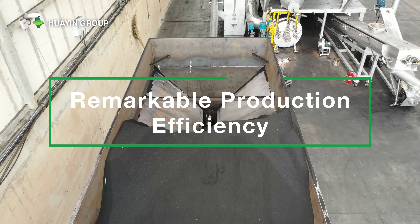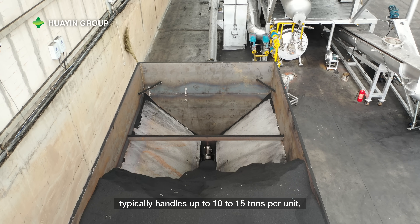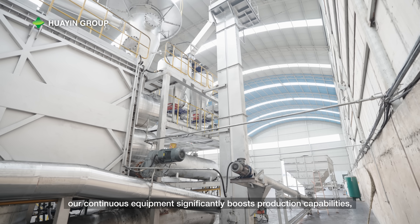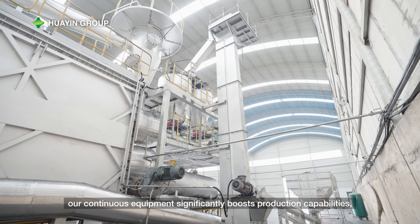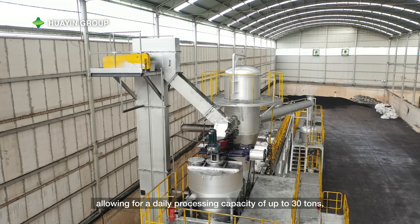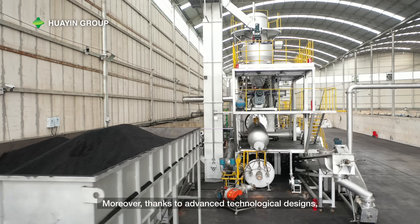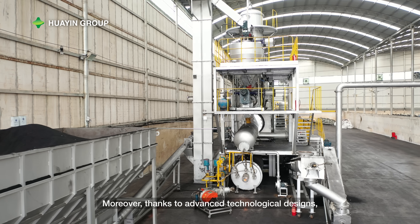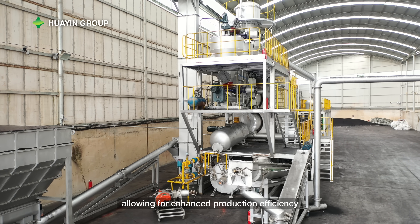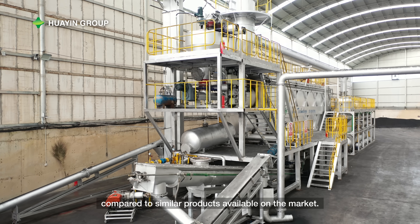Remarkable production efficiency: while conventional batch pyrolysis equipment typically handles up to 10 to 15 tons per unit, our continuous equipment significantly boosts production capabilities, allowing for a daily processing capacity of up to 30 tons, with a maximum capacity of 50 tons. Moreover, thanks to advanced technological designs, our equipment features a more compact footprint, allowing for enhanced production efficiency compared to similar products available on the market.